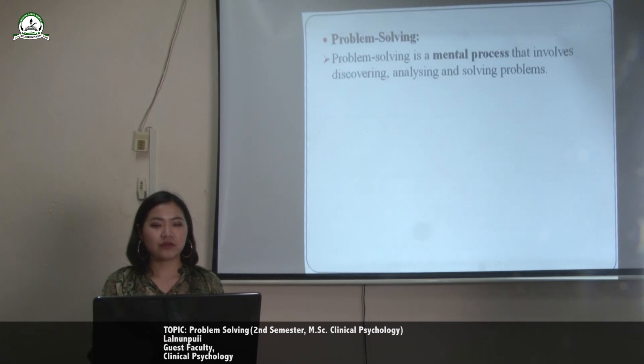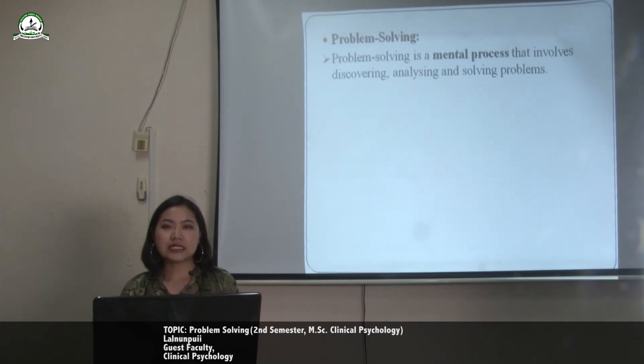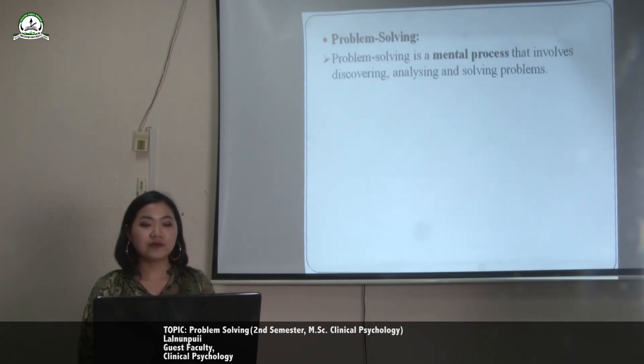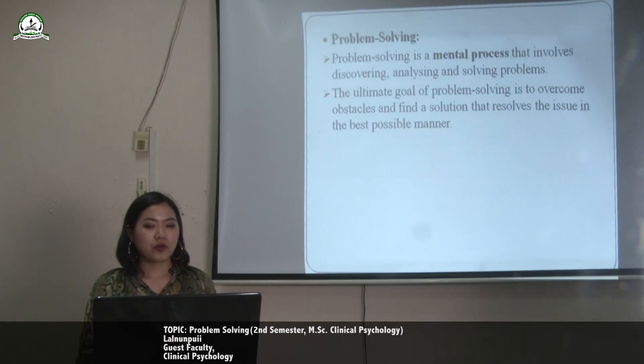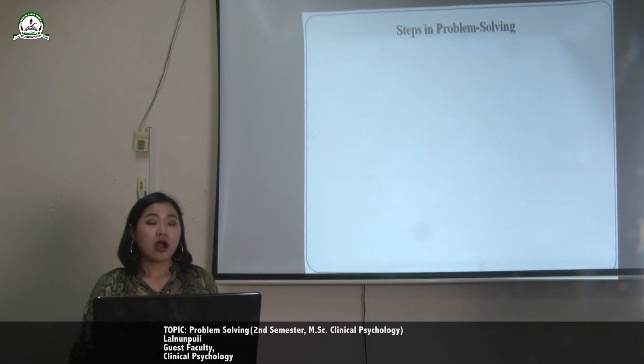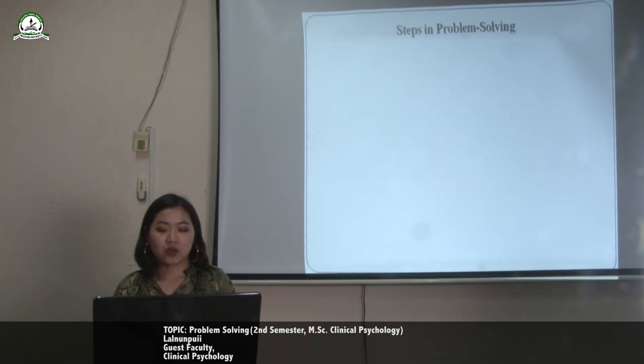What is problem solving? Problem solving is a mental process that involves discovering, analysing, and solving problems. The ultimate goal of problem solving is to overcome obstacles and find a solution that resolves the issues in the best possible manner. There are a few steps in problem solving.